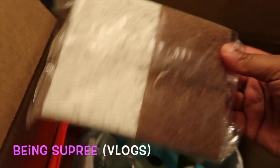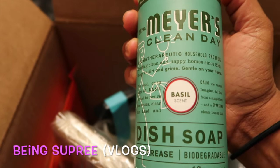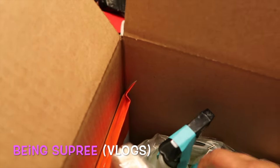I've also seen 'At Home with Nikki' use these sponge cloths and she likes them, so I can't wait to try them. We also have dish soap here in the scent Basil. I got so much stuff in this box!